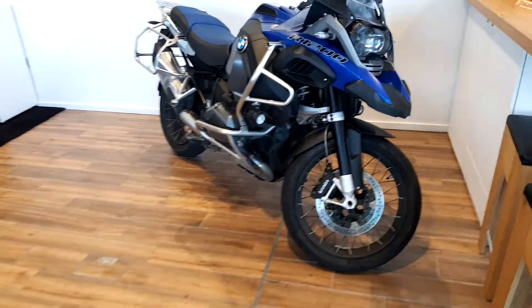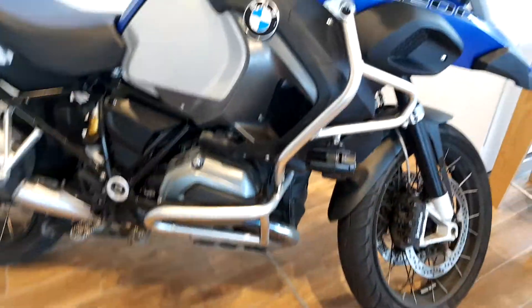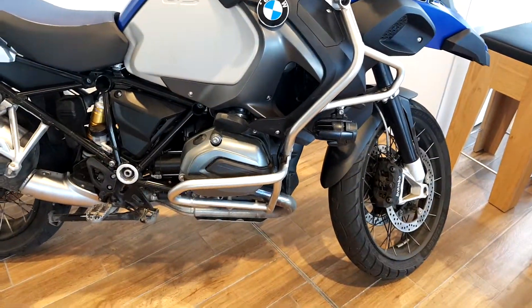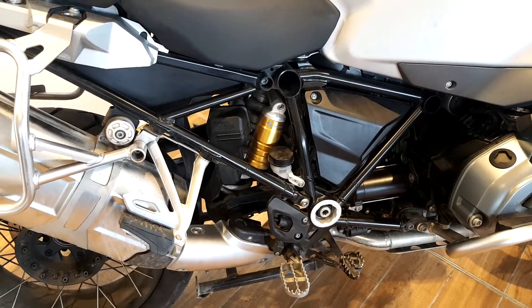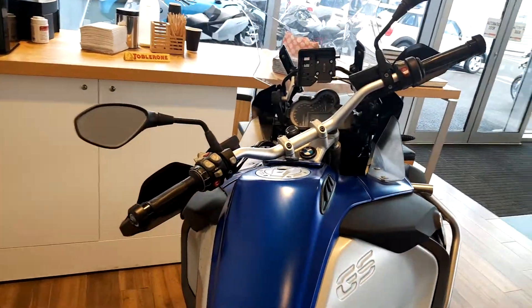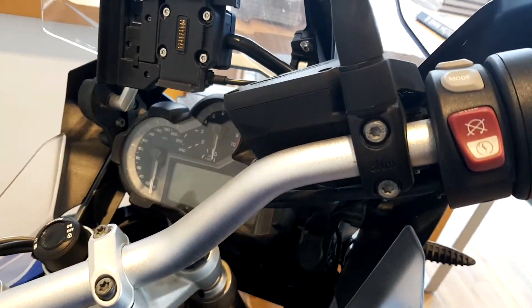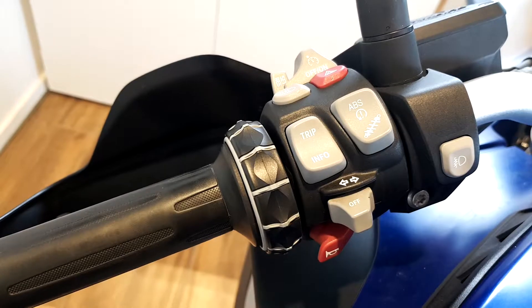This bike has a host of features such as Brembo brakes, 1200cc boxer motor, crash bars and LED fog lights, dynamic ESA electronic suspension adjustment, heated grips, sat-nav preparation. Here's your ABS switch, cruise control and fog light switch as well.